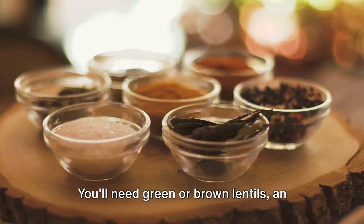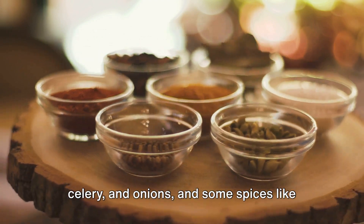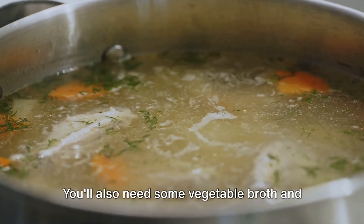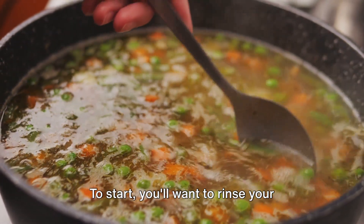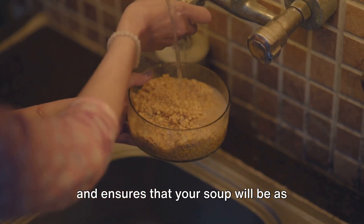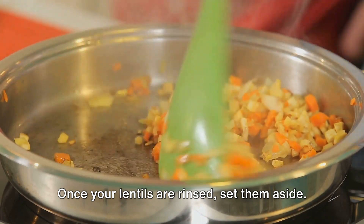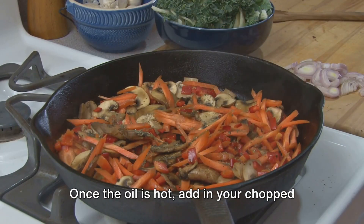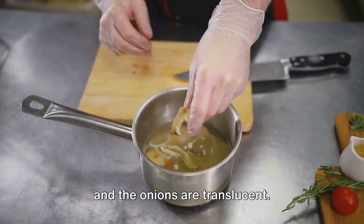You'll need green or brown lentils, an assortment of vegetables like carrots, celery, and onions, and some spices like garlic, cumin, and paprika to give the soup a little kick. You'll also need some vegetable broth and a touch of olive oil for sautéing the veggies. To start, rinse your lentils under cold water to remove any dust or debris. Once your lentils are rinsed, set them aside. Switch your Instant Pot to the sauté setting and add a splash of olive oil. Once the oil is hot, add in your chopped vegetables and sauté until they're tender and the onions are translucent.